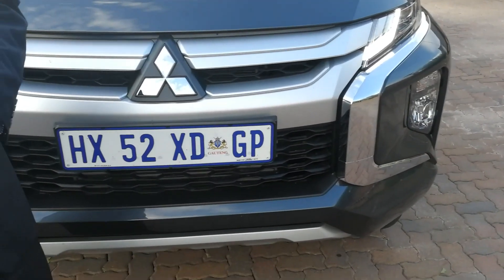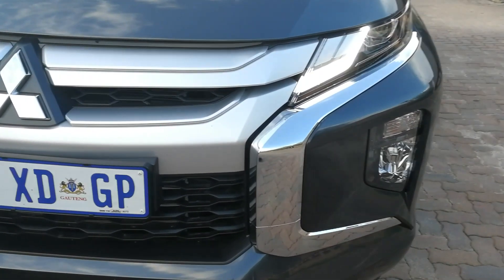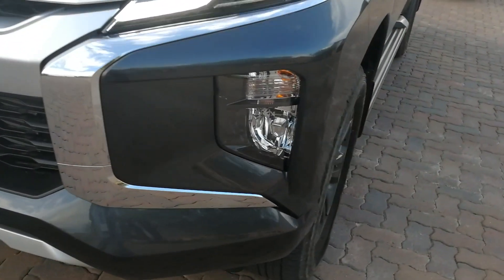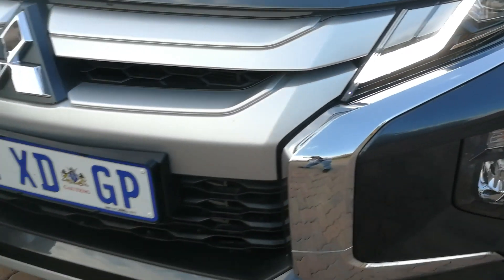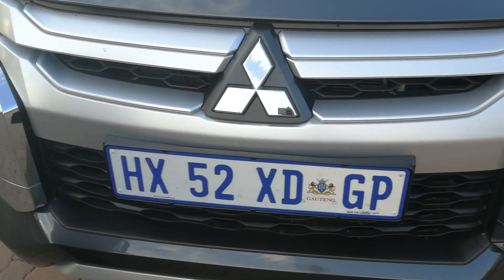That Dynamic Shield face, as you guys are naming it now, is seriously aggressive. I mean, those headlights down at the bottom, the daytime running lights — just the whole effect. It's a mean-looking vehicle, I've got to tell you.